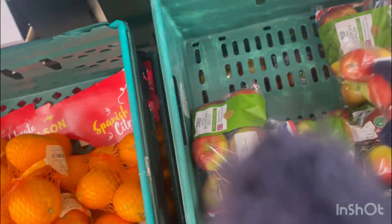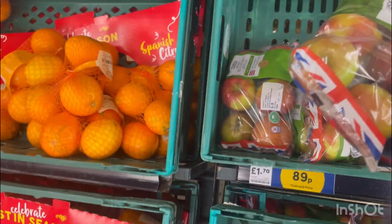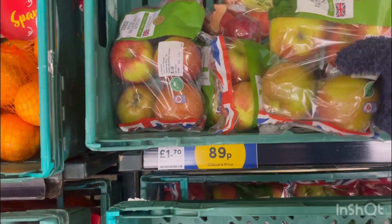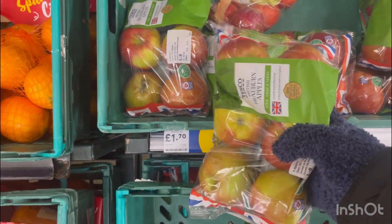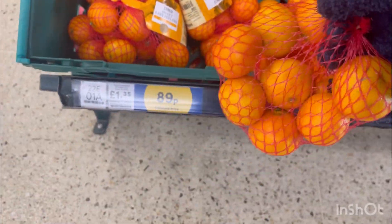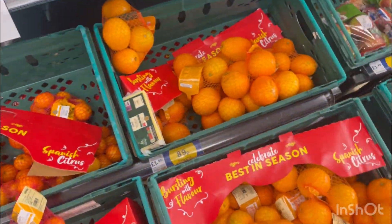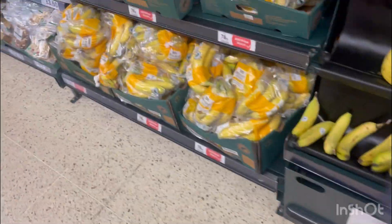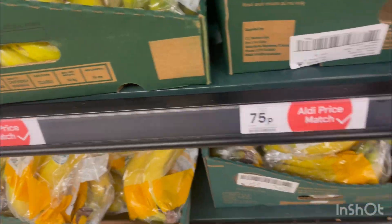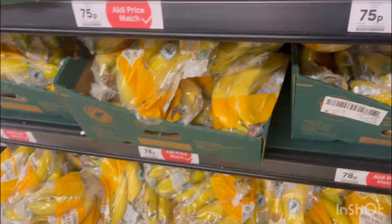Hey guys, welcome to my channel! Today's video I'm showing you something so special. Just imagine these six big apples I got at the rate of 89 pence — imagine that, 89 pence! Yes, with your Tesco card. Things are more cheaper in Tesco. I discovered this and I quickly rushed for my card. The card is free, yes.